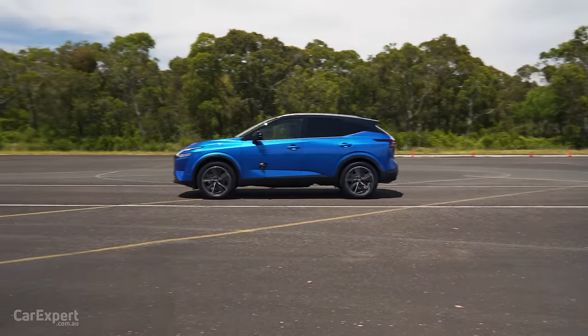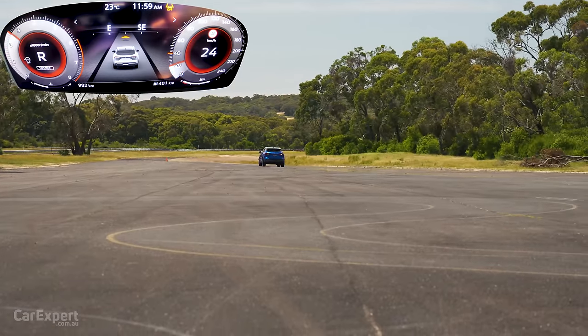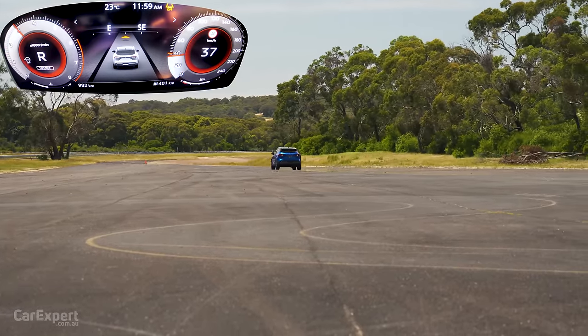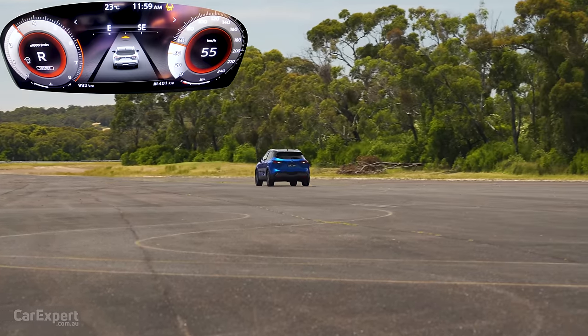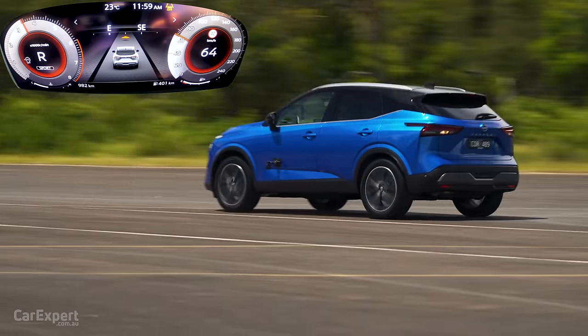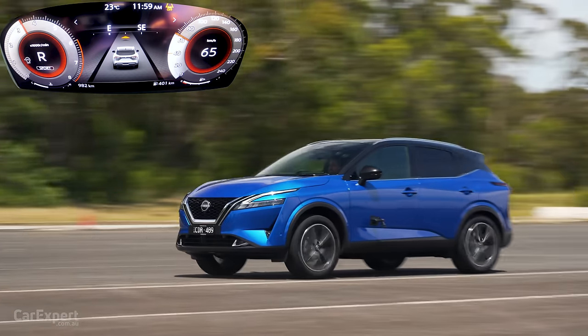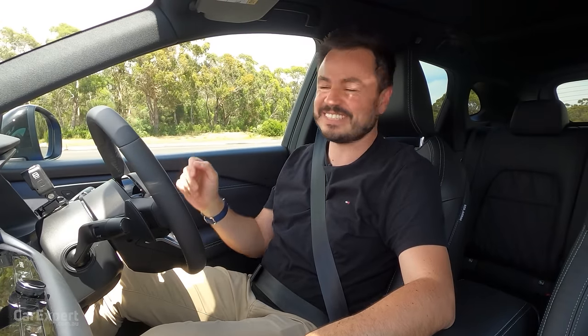And now the reverse speed test — let's see how quickly it'll go. It's all very casual — still picking up speed. Topping out at 65km/h as our maximum reverse speed over a very long distance.